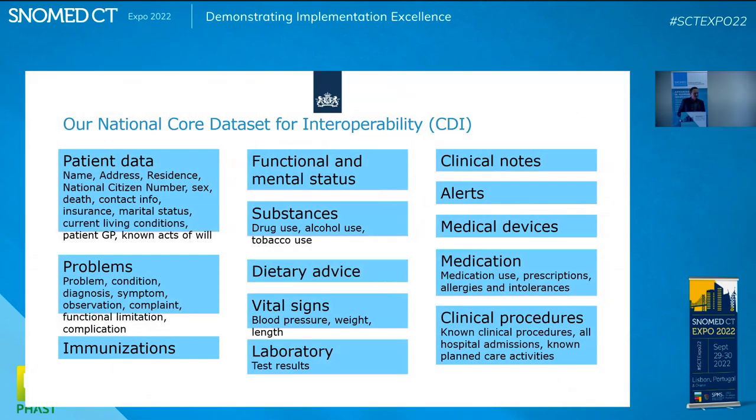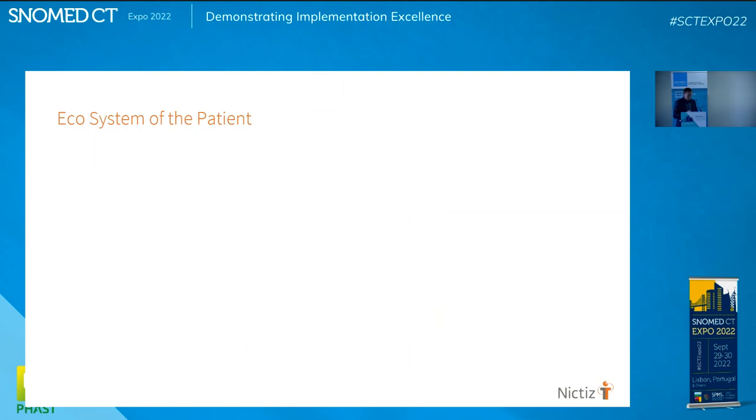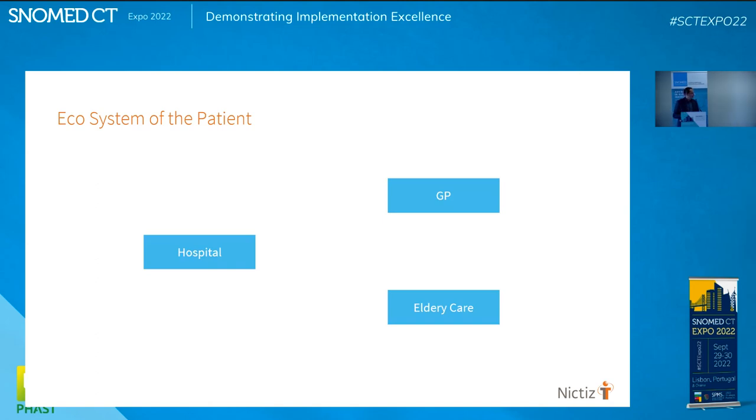This is our national core data set for interoperability. It looks like the IPS — International Patient Summary. We started before IPS, so it's not exactly the same, but about 95%. We have a policy that these building blocks should be based on standards, because we are creating an ecosystem surrounding the patient — hospitals, GPs, elderly care — all connected, all using patient portals.